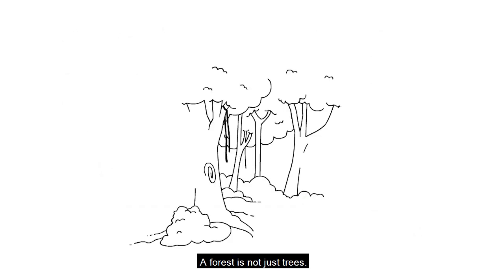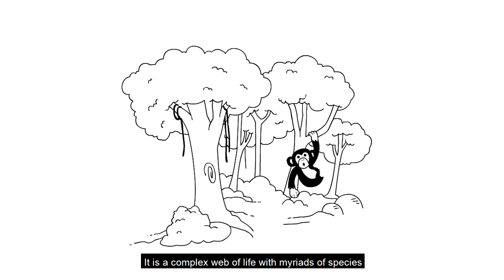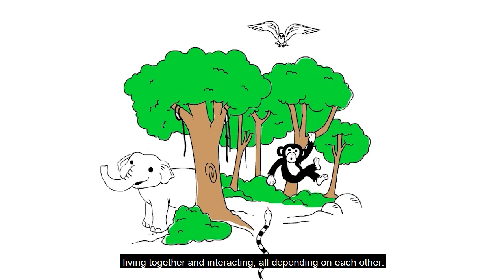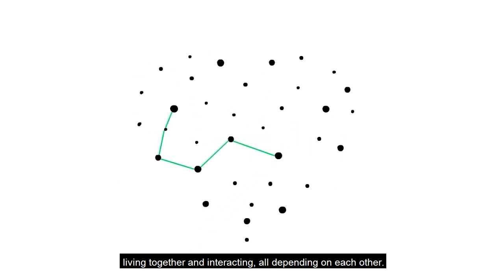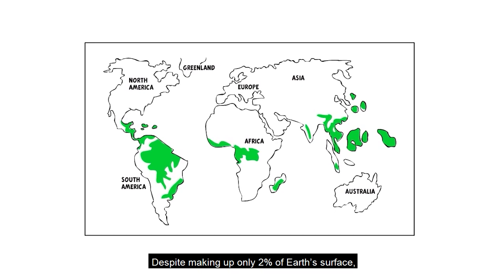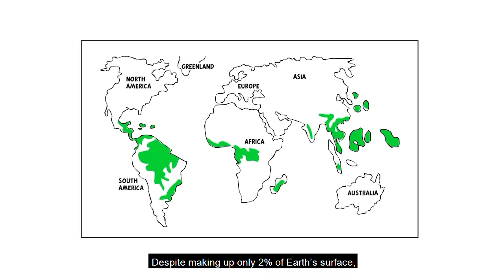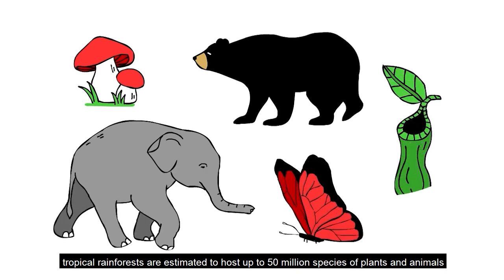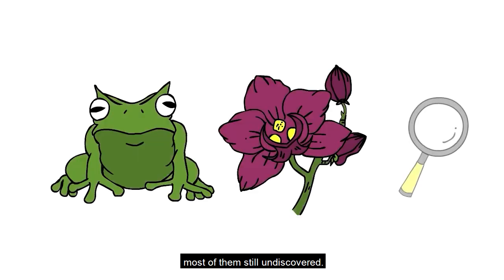A forest is not just trees. It is a complex web of life with myriads of species living together and interacting, all depending on each other. Despite making up only 2% of Earth's surface, tropical rainforests are estimated to host up to 50 million species of plants and animals, most of them still undiscovered.